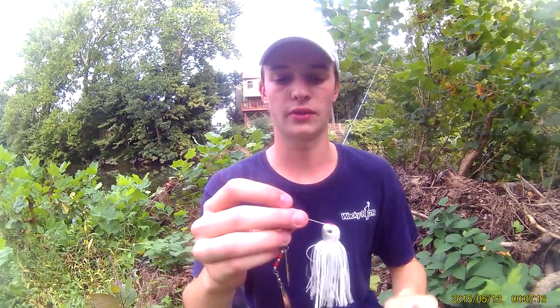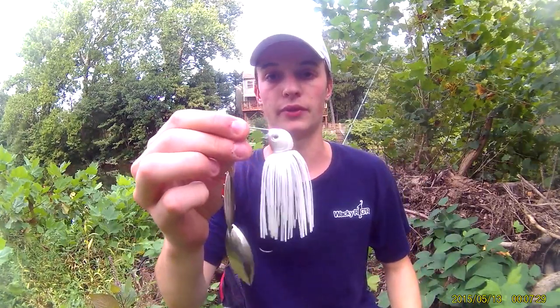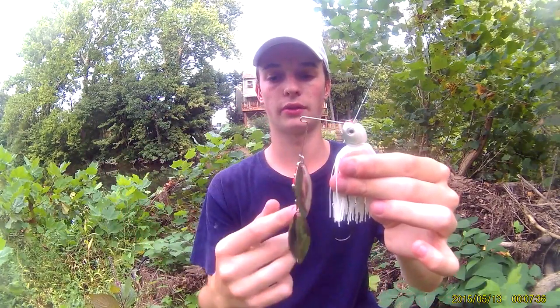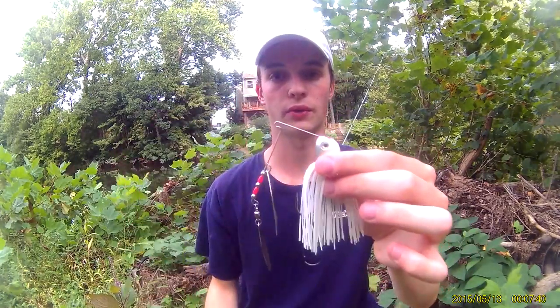Moving on to largemouth — my first bait for largemouth. I like to fish a lot of deeper lakes, and this half-bounce imitates baitfish really well, especially shad. There's a lot of shad around here. The half-bounce lets it get down to depth where the baitfish are schooling and where the bass are feeding on them. Double silver willow blades, the bigger sizes, with a trailer hook on there. That's number one for largemouth.